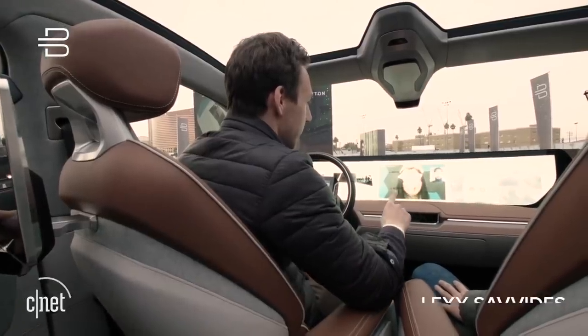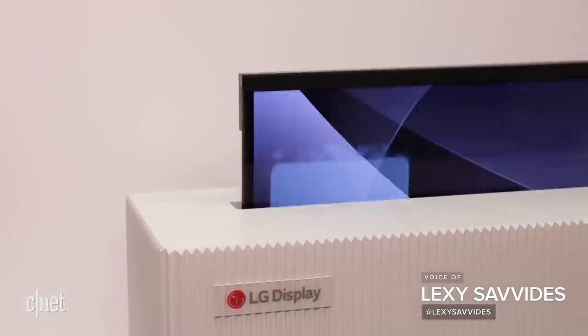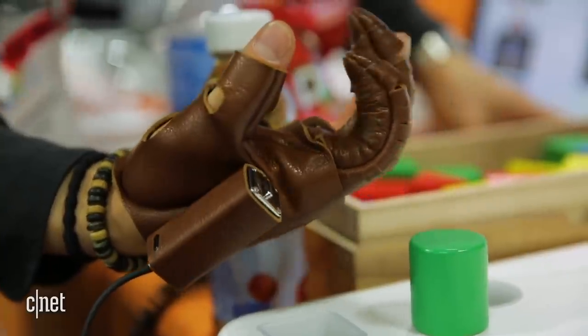CES always brings us the most cutting-edge and craziest tech, but sometimes these wild products never actually see the light of day. Here's an update on where our picks of CES 2018 are now.